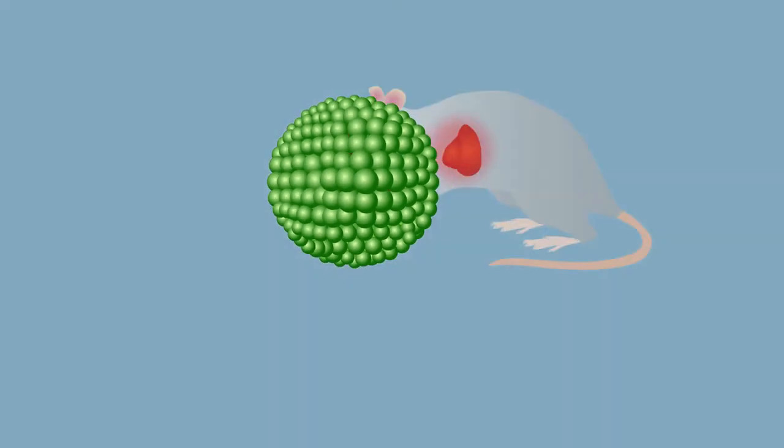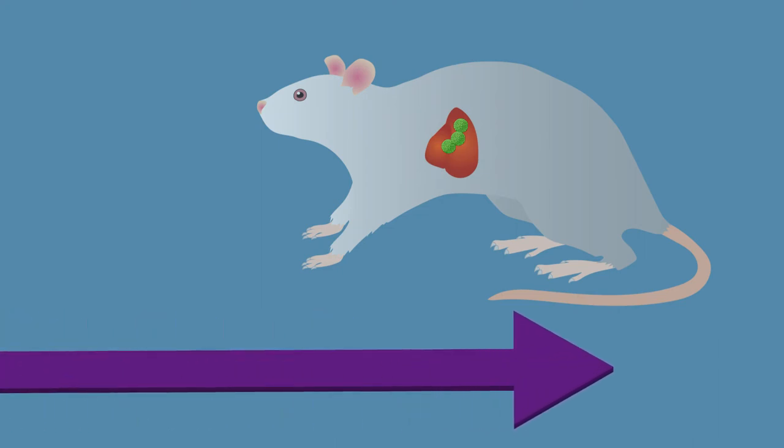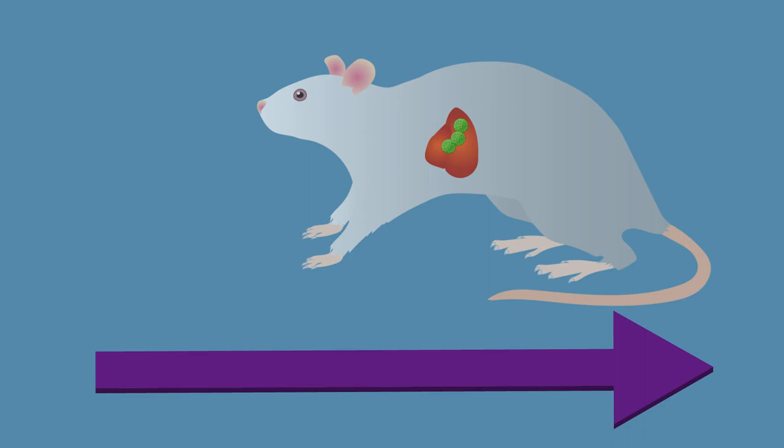Using a mouse model, they have shown that this approach successfully and significantly down-regulates lung inflammation. These stable, long-acting drugs represent an important advancement in the treatment of lung injuries and open the door to future patient trials.